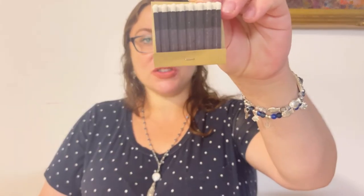They always include matches with the candles, so it's very easy to use. This time the matches look like that. All right, let's move on to the next item — a Rainbow Pop Popsicle Soap Bar.